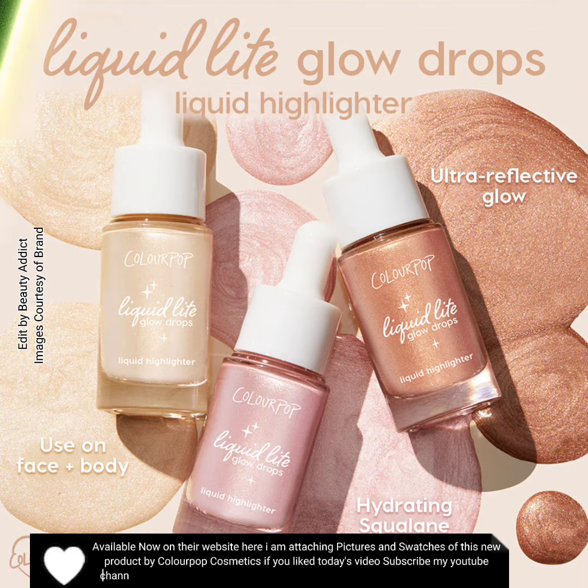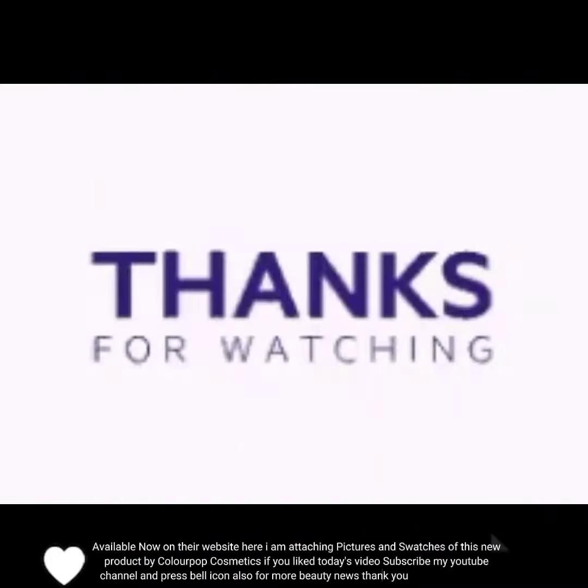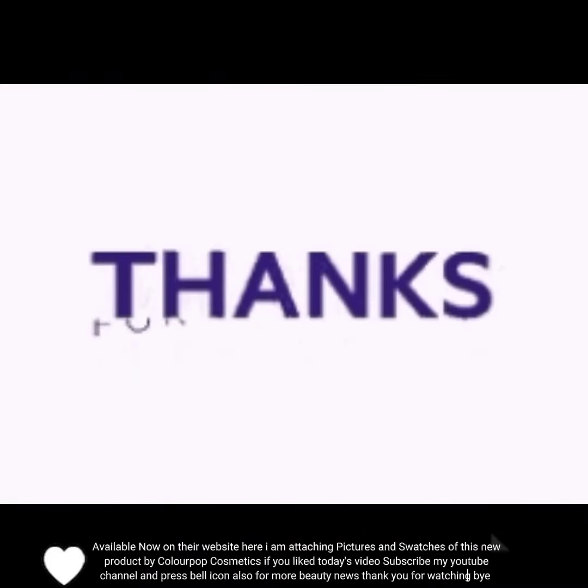If you liked today's video, subscribe to my YouTube channel and press the bell icon for more beauty news. Thank you for watching, bye!